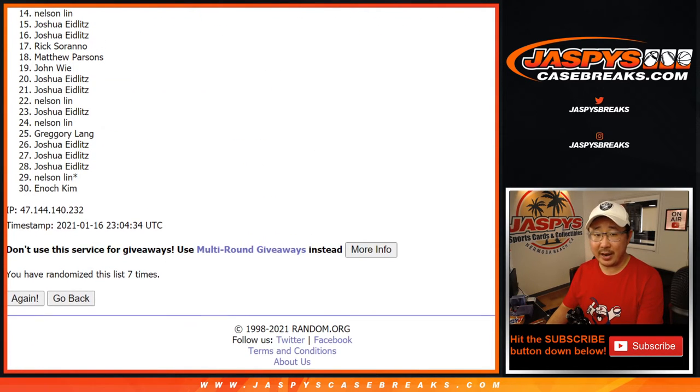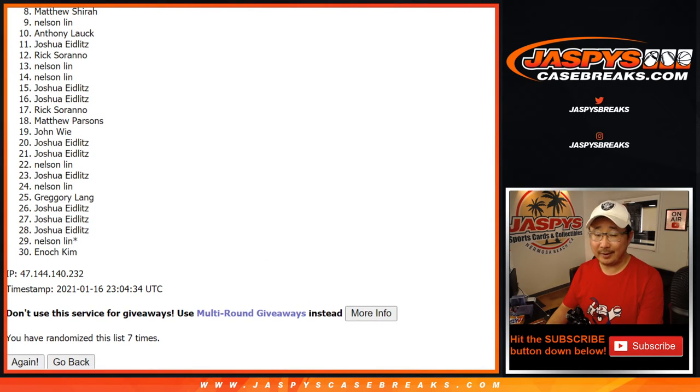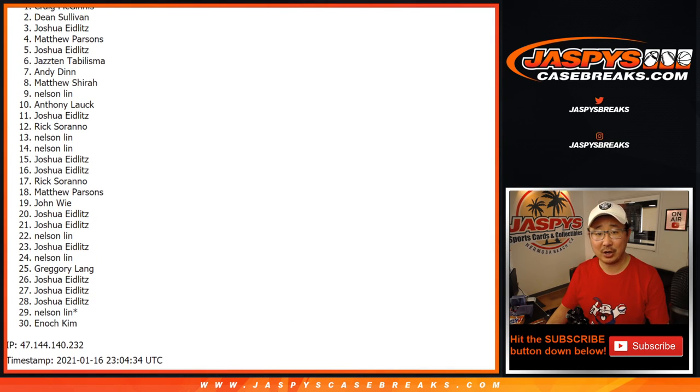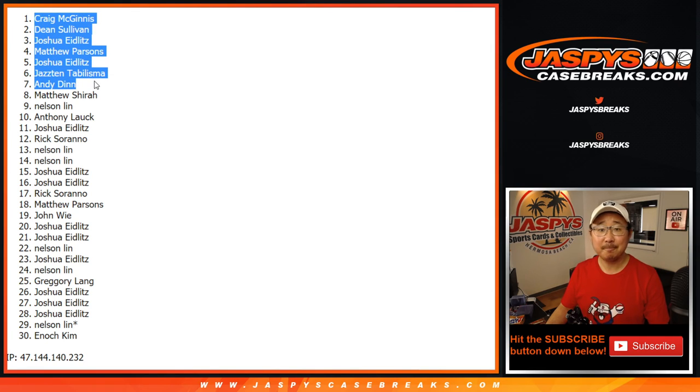Now from eight on down, I apologize — you're not in that noir break, but there is another chance to get into it if you want to give it another go. Top seven — congrats to Andy, Jazz, Josh, Matthew, Josh, Dean, and Craig. You're in the action. Noir. JazzbeeCaseBreaks.com — I'm Joe. I'll see you next time for the next one. Bye-bye.